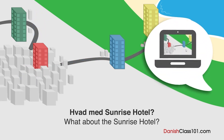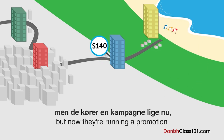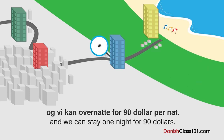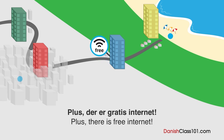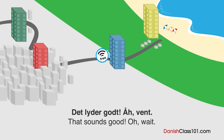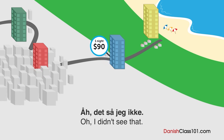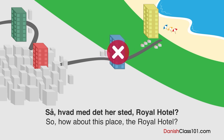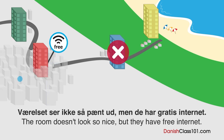Hvad med Sunrise Hotel? Normalt koster den 140 dollar per nat, men de kører en kampagne lige nu, og vi kan overnatte for 50 dollar per nat. Det ligger midt imellem stranden og centrum, plus der er gratis internet. Det lyder godt. Vent — der står her, at det kun gælder i næste uge. Det så jeg ikke. Hvad med Royal Hotel? Det ligger i midten af centrum og koster 100 dollar per nat. Værelset ser ikke så pænt ud, men de har gratis internet.